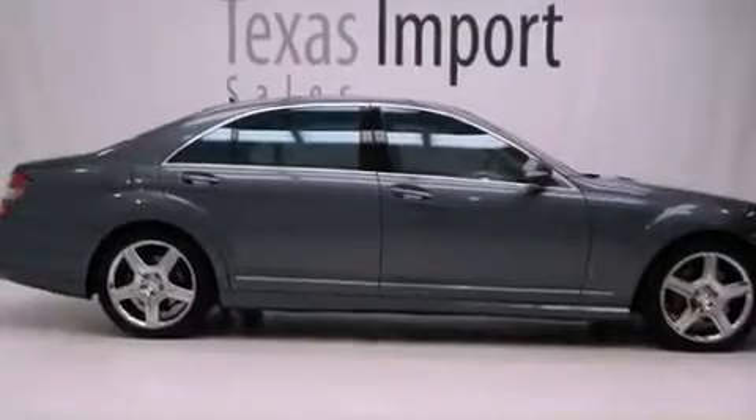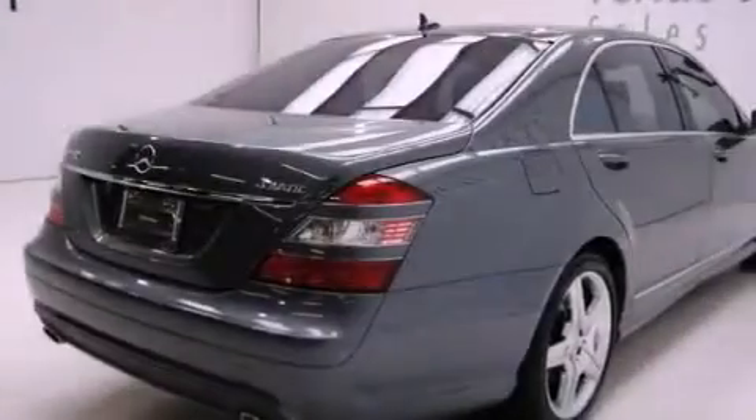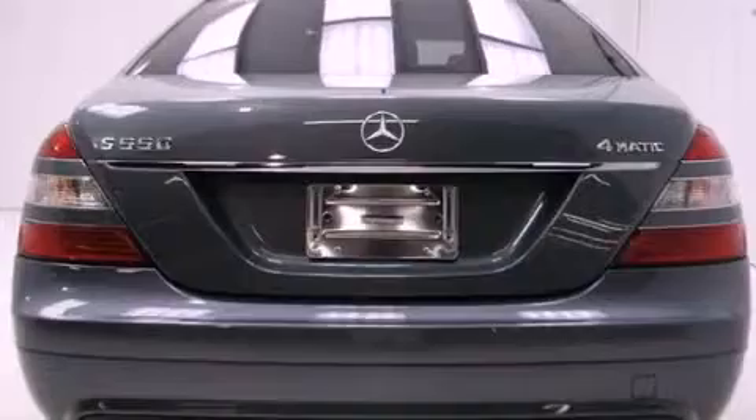Its top features and packages include the P3 package, a sunroof, Distronic Active Cruise Control, a leather-wrapped steering wheel, a front and rear multi-link suspension, aluminum wheels, and tinted glass.